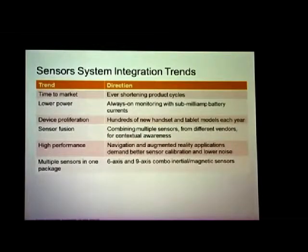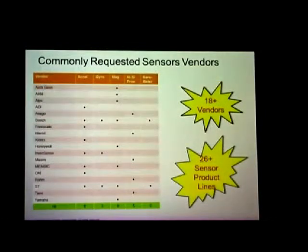And finally, as you heard earlier, we want to put as many different sensors in a package as possible. But every time you upgrade, it becomes a different integration challenge. This slide is not meant to be a product endorsement. I just want to show you the list of sensor vendors we deal with regularly. We're dealing with more than 18 sensor vendors and 26 sensor product lines — not individual device models, but lines of models from each vendor.